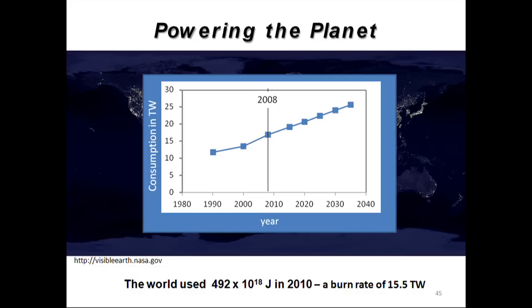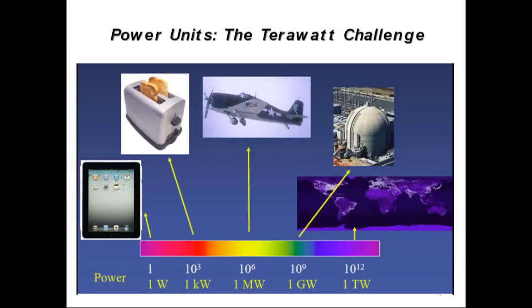Right now the burn rate is about 15 to 16 terawatts, and by 2050, 40 or so years from now, it's predicted to double. So somehow we have to find another 15 terawatts of power. This slide illustrates what that unit means — different images show jumps of a thousand-fold in power usage. The lowest end is the iPad running at about a watt; on the right is a nuclear power plant generating a gigawatt. We would need 15 to 16 thousand nuclear reactors to power the Earth today.